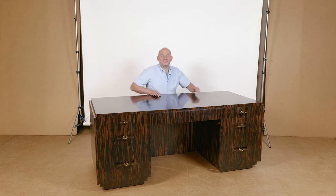Hello, I'm Keith Fritz, and I wanted to show you our Patterson Desk.